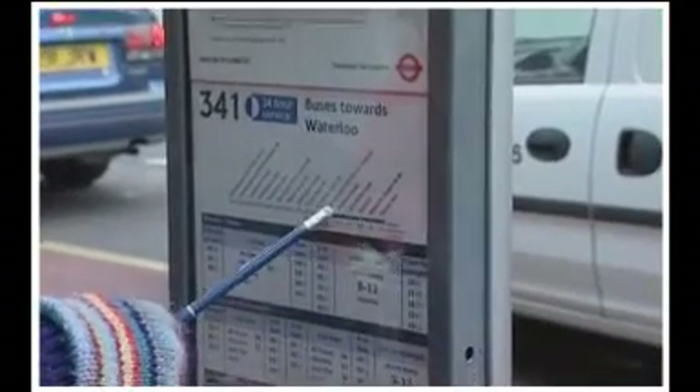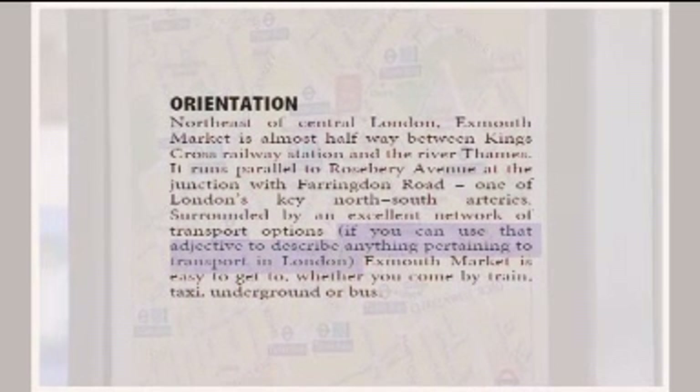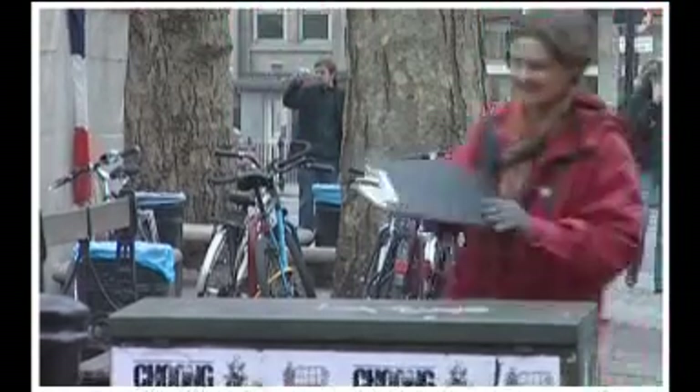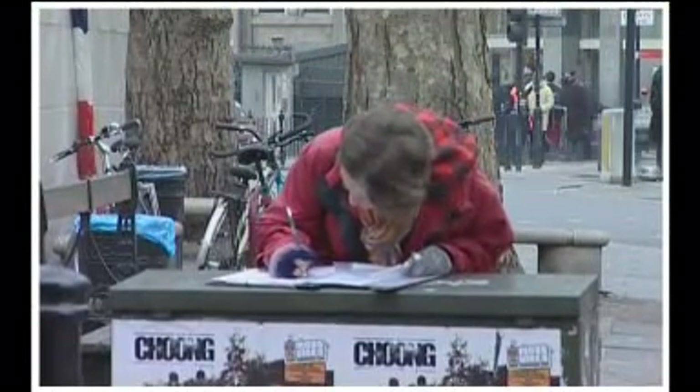Surrounded by an excellent network of transport options — if you can use this adjective to describe anything pertaining to transport in London, that's in brackets obviously — Exmouth Market is easy to get to, whether you come by train, taxi, underground, or bus. With travel guidebooks, you're always trying to give practical information, detail, facts. There isn't a lot of room to go off into a fanciful world. You have to present this information in a light way — people don't want to think they're reading a textbook. One way to do that is to inject a little bit of humour. I just hope there'll be a little wry smile from the readers.